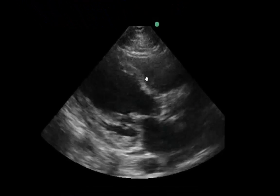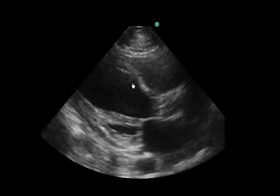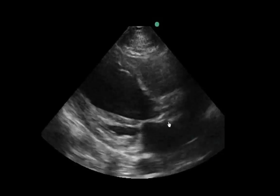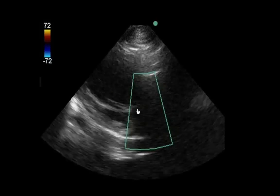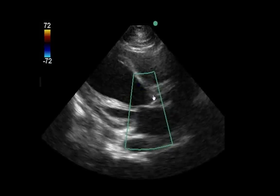In the parasternal long axis view, we see no pericardial effusion. We see a severely depressed left ventricle with heavy calcification of the aortic valve, and the mitral valve is not opening up very much at all. There is no significant MR visible in this view, though we are perpendicular to flow for Doppler, and there is no aortic insufficiency.